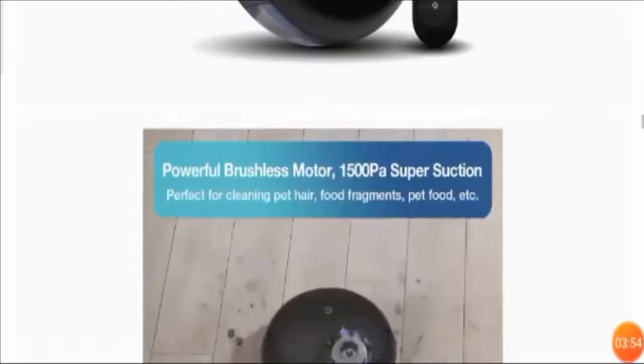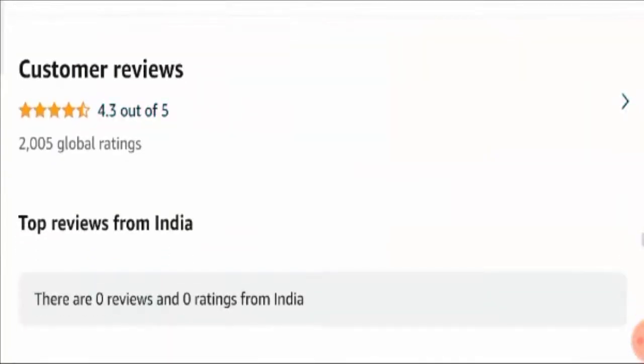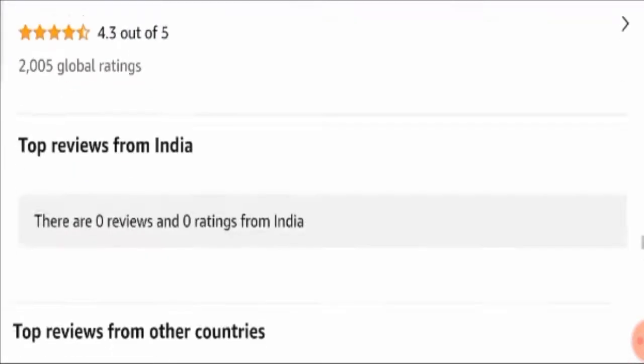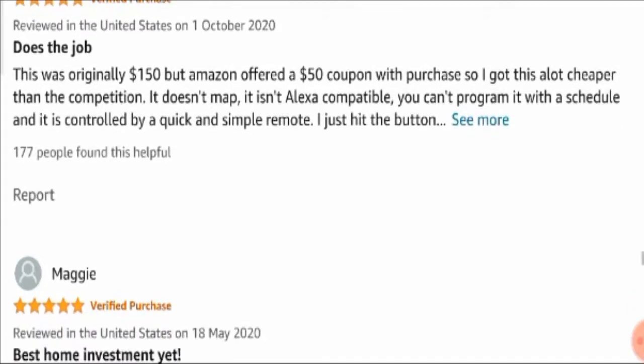Moving on to customer reviews, the overall rating given by Amazon.com to the product is 4.3 out of 5. Apart from Amazon, I have checked some other authentic websites which have clearly stated that this product is a worth-buying product. It comes with all the specifications and benefits you really wish to have in your vacuum cleaner, and it costs less while working efficiently.